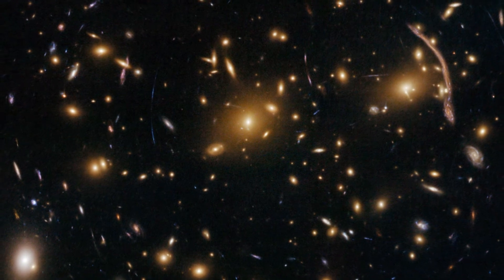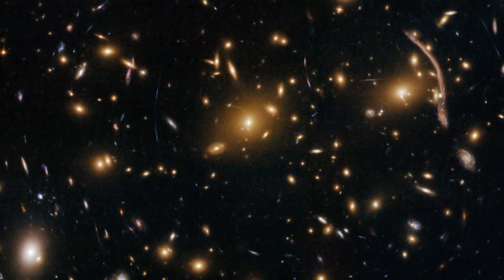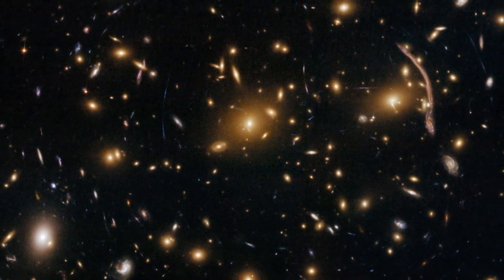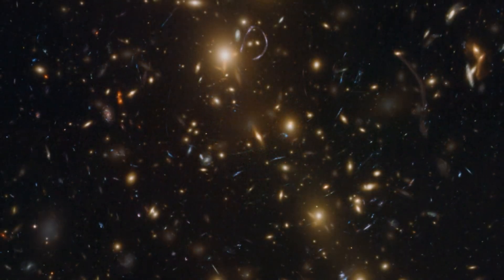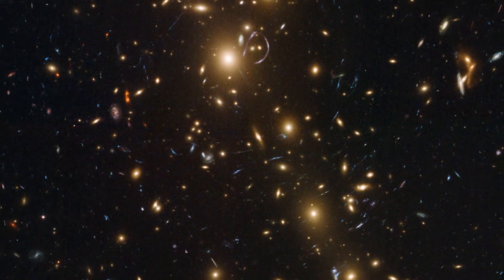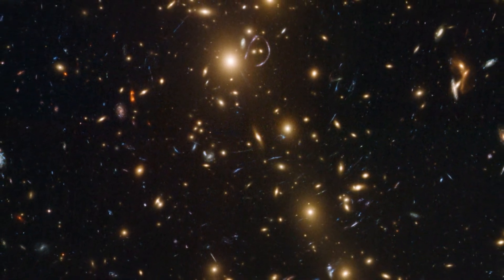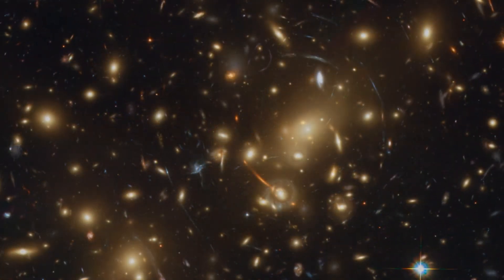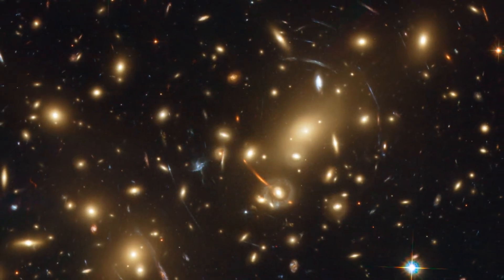Galaxy clusters are the largest objects in the universe to be held together by their own gravity, and understanding how they form and evolve is a vital aspect of unraveling the history of the cosmos. Learning more about dark matter not only furthers our understanding of clusters, but it also takes us a little closer to fathoming the nature of this mysterious and elusive substance.